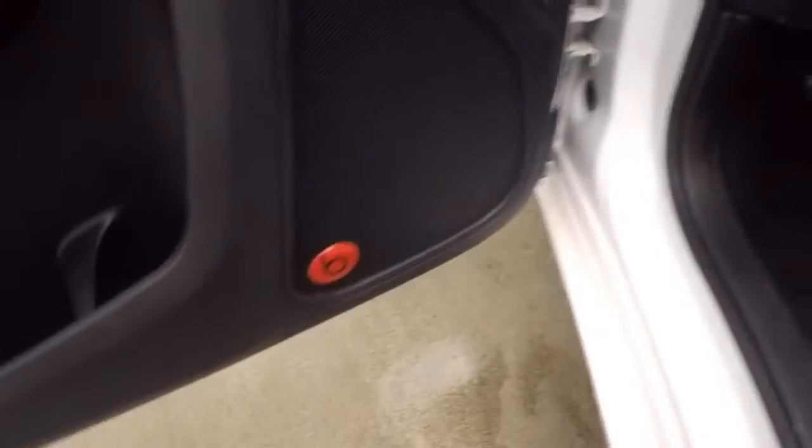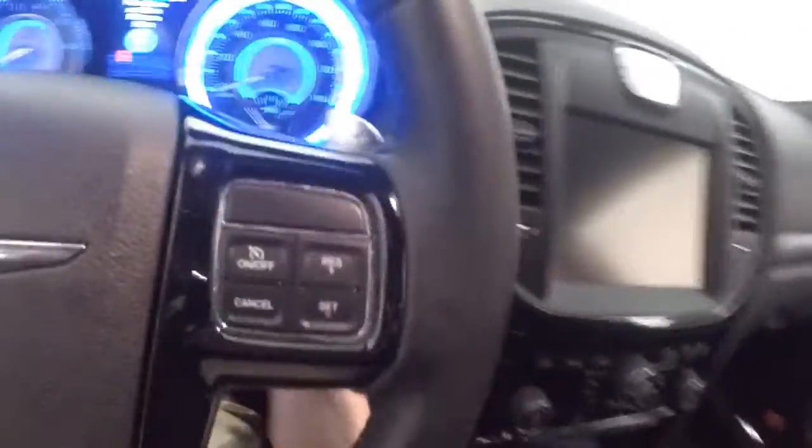Nice leather interior — great shape. Up front, all your controls on the door. Beats audio system throughout the car. Power seats. Push-button start.